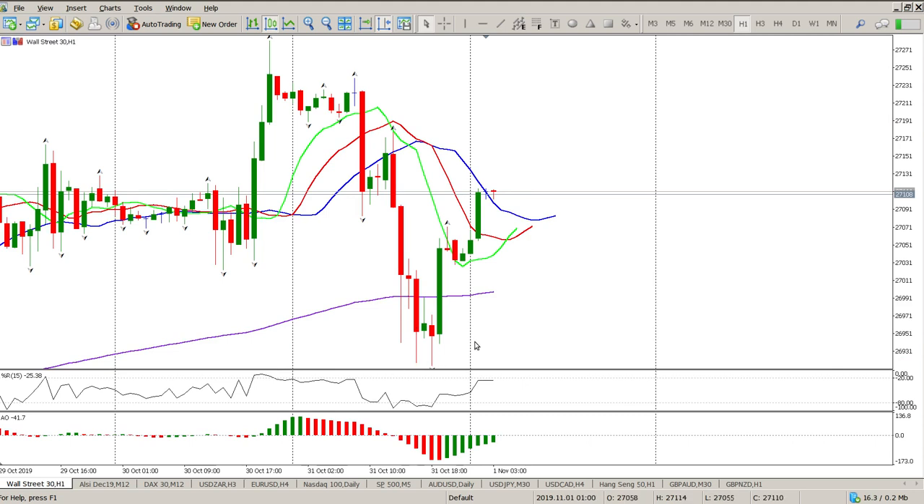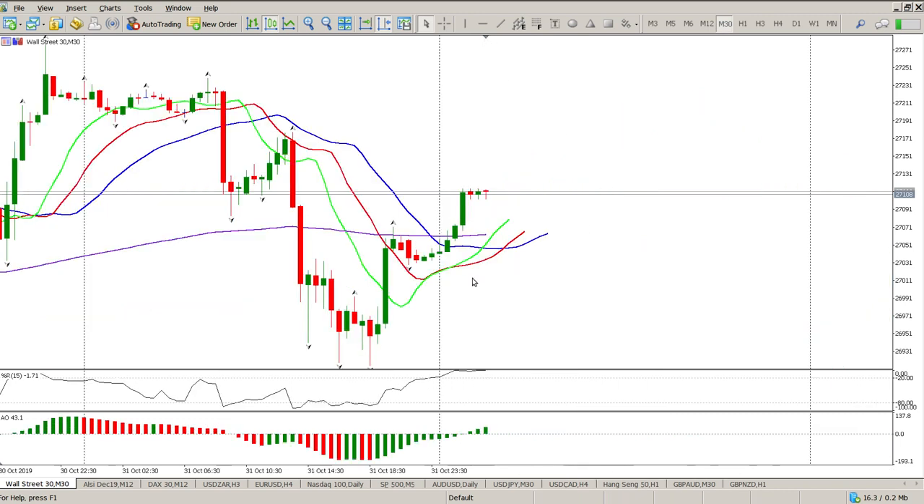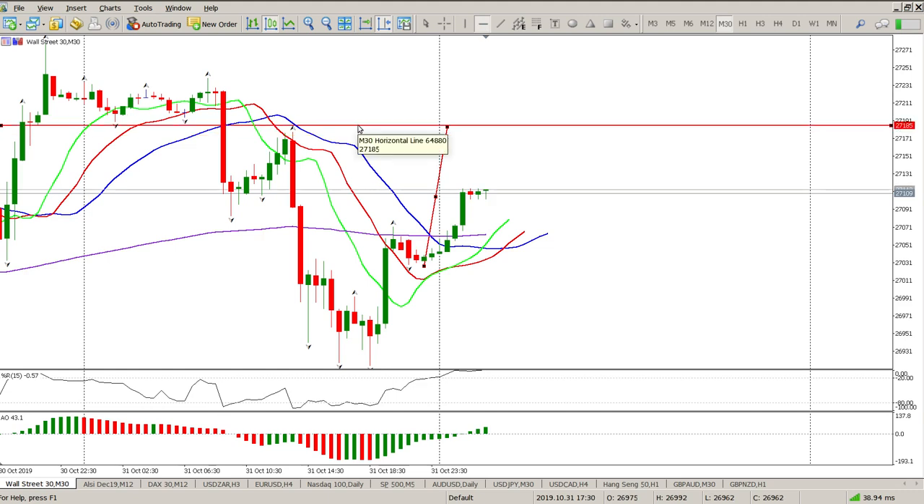Right now we've rejected some pretty big levels at the bottom and we're now up in the alligator — the alligator is starting to turn. It's non-farm payrolls today so I expect more volatility. At this stage I'm not entirely convinced of a direction. We do have a breakthrough on the lower time frames but we are overbought. I want to see a pullback and a successful retest before jumping in with more trades to the upside.